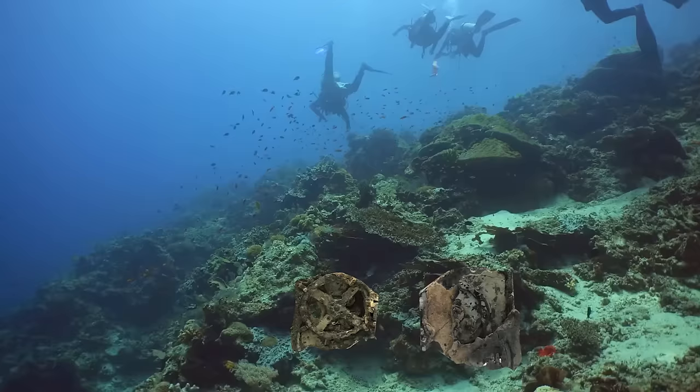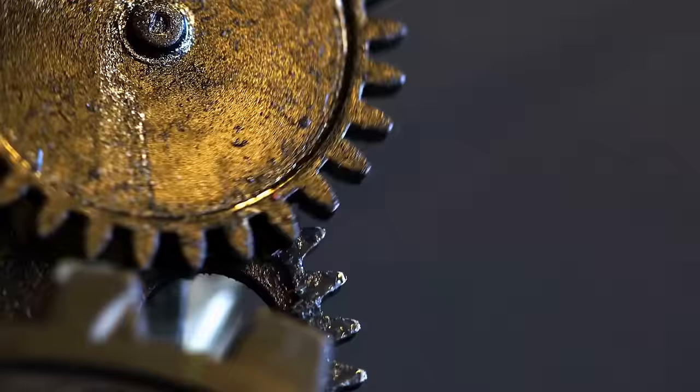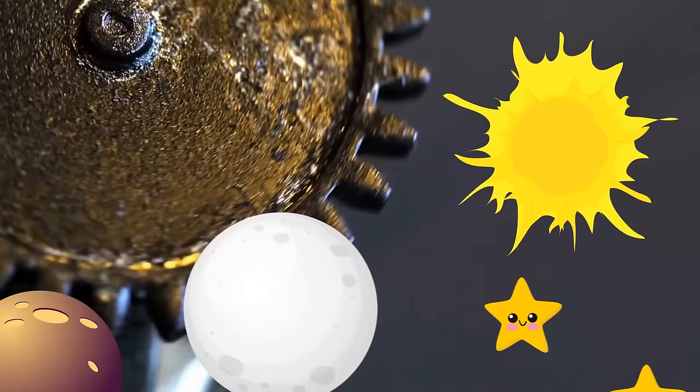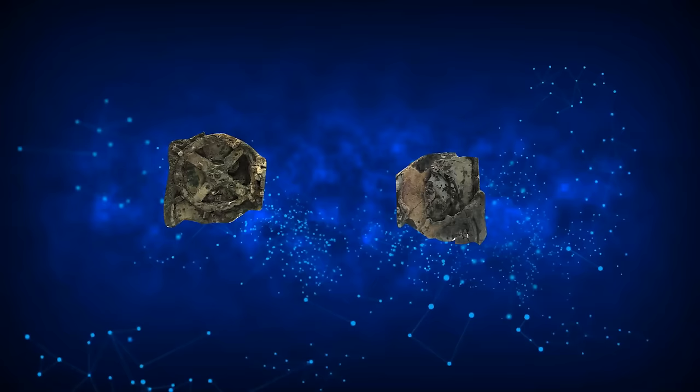In 1901, a group of divers retrieved the Antikythera mechanism from an underwater shipwreck near the Greek island of Antikythera. It's been dubbed the world's first analog computer and is currently dated around 100 BCE. The bronze mechanism could tell the position of the sun, moon, planets, and stars, as well as the lunar phase, upcoming solar eclipses, and even the speed at which the moon moves through the sky. No one's sure who used it or where it was made, but it's extremely precise and way too advanced for its time.